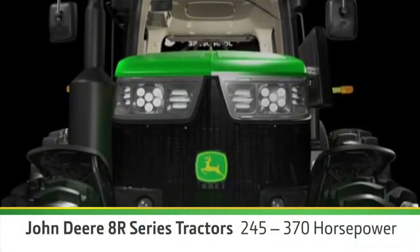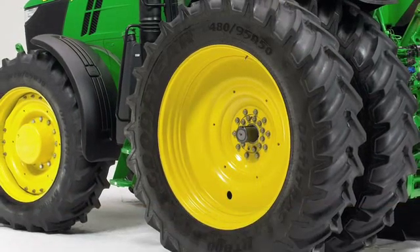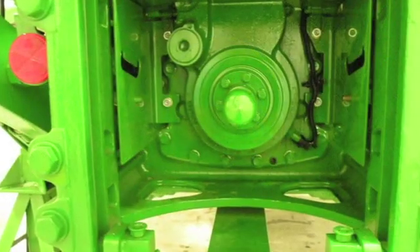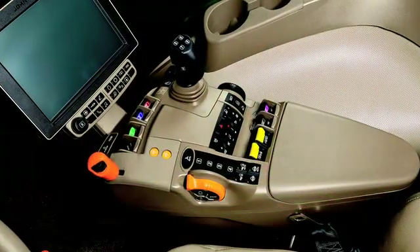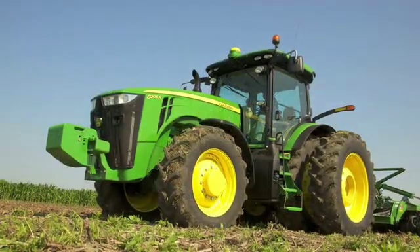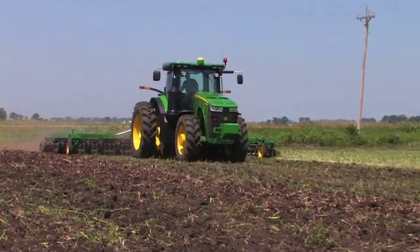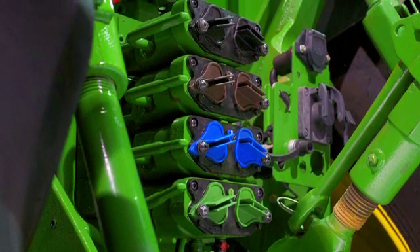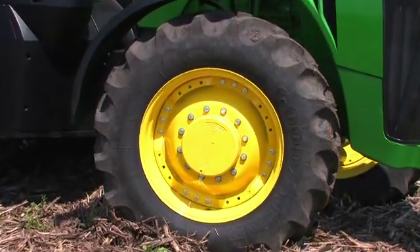In the 8R, choose your horsepower from 245 to 370. You'll get more power to the ground with optional Group 49 tires. You'll have more ways to use the power with a new rear PTO. And it's the new ePTO that lets you maintain full PTO speed at lower engine speeds — so you get the power you need, the fuel economy you want, and a new level of versatility in your John Deere 8R. New high-flow hydraulics make it easier to achieve higher levels of productivity. Plus, the new 8R has increased steering capacity.